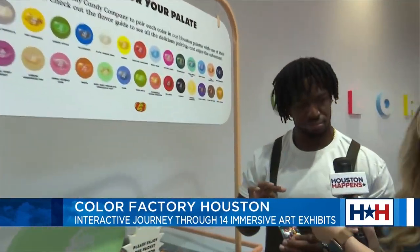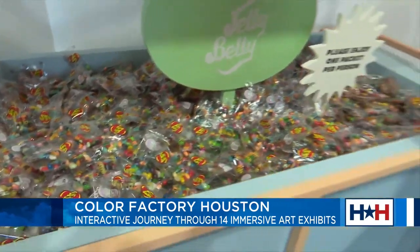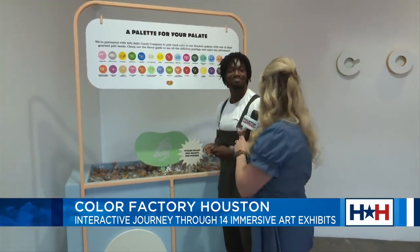This is heaven. Look at this. What's your favorite flavor? Mine is orange. I like the orange. I like the banana — I'm a banana girl. Well, whatever your flavor is, we have it. I love that.